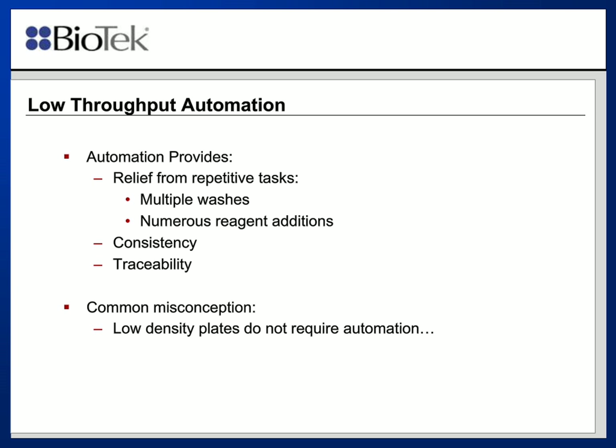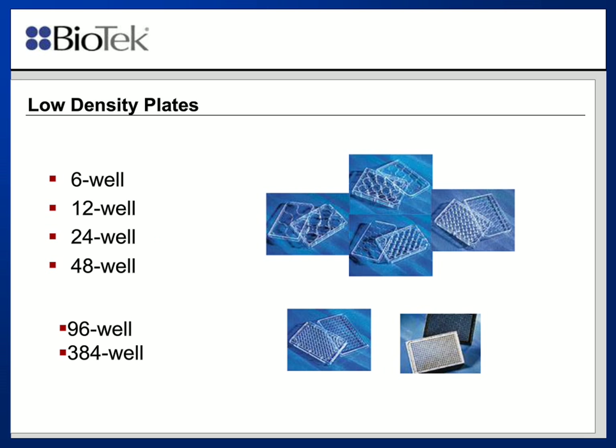In terms of automation, what we're really looking at is relief from repetitive tasks, such as multiple washes or numerous reagent additions. Automation brings about consistency and traceability that normally isn't present with manual methods. I'd like to address the common misconception that low-density plates don't require automation — in fact, in many instances, they do. Low-density plates are 6, 12, 24, and 48-well microplates as compared to traditional 96 and 384-well plates, and they're more commonly used for tissue culture-based experiments.